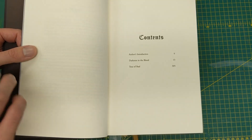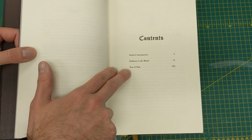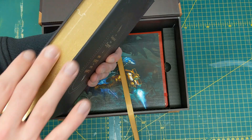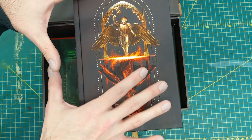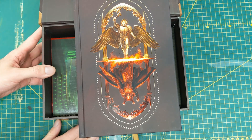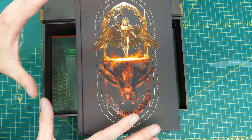It starts with an author's introduction. Interestingly it finishes with Teus of Baal — I don't know what that means. There you go, that is the book itself. I will say just very briefly that whilst Games Workshop does do beautiful limited editions, from a business perspective they are being incredibly anti-consumer and I hate them for it.